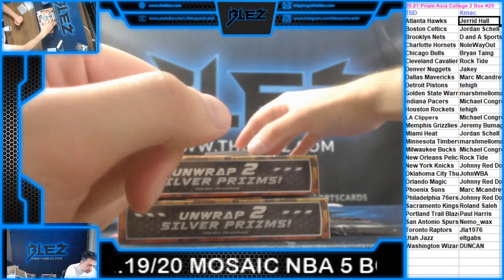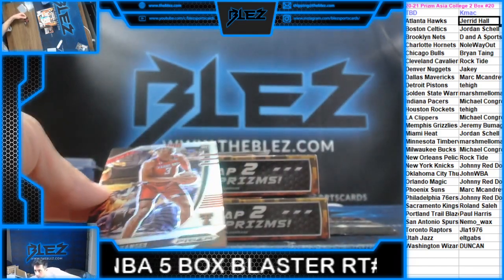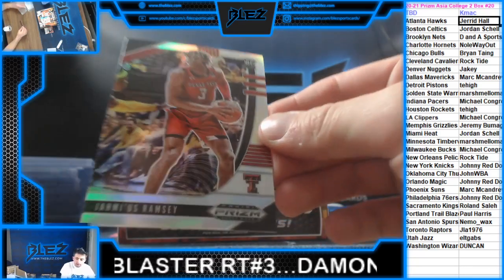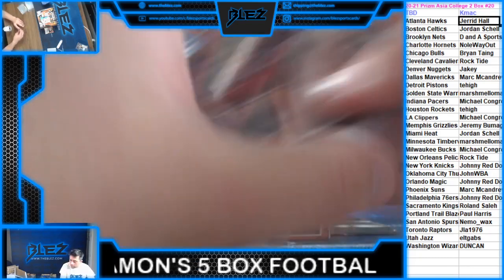We're going to start off with the silver — oh, of Ramsey. Let's see, Ramsey for the Kings. Here's a good silver. This kid is a stud.